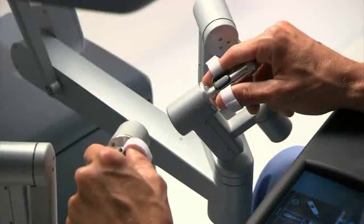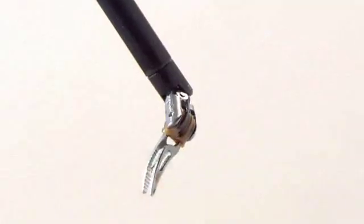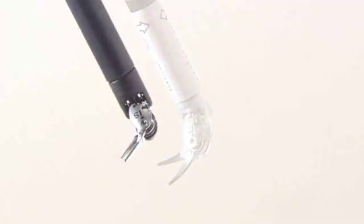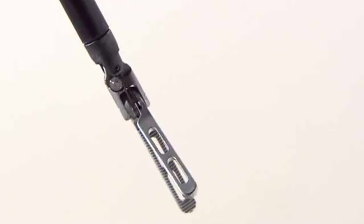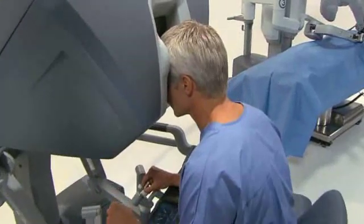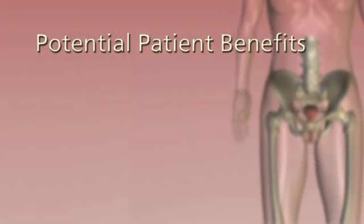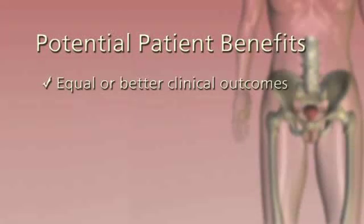Da Vinci reduces your surgeon's hand movements down to micro movements, increasing precision and control. Da Vinci instruments have tiny wrists that can bend and rotate, allowing for much more flexibility — surgeons say it's as if their hands are miniaturized and working inside your body. These elements together allow for a more precise operation, which is gentler on you and allows you to heal faster.